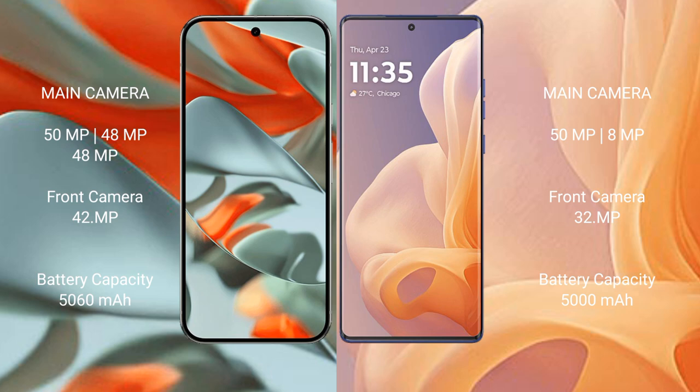The Google Pixel 9 Pro XL has a 5100mAh battery with 37W fast charging support. The Motorola Moto G85 has a 5000mAh battery with 30W fast charging support.